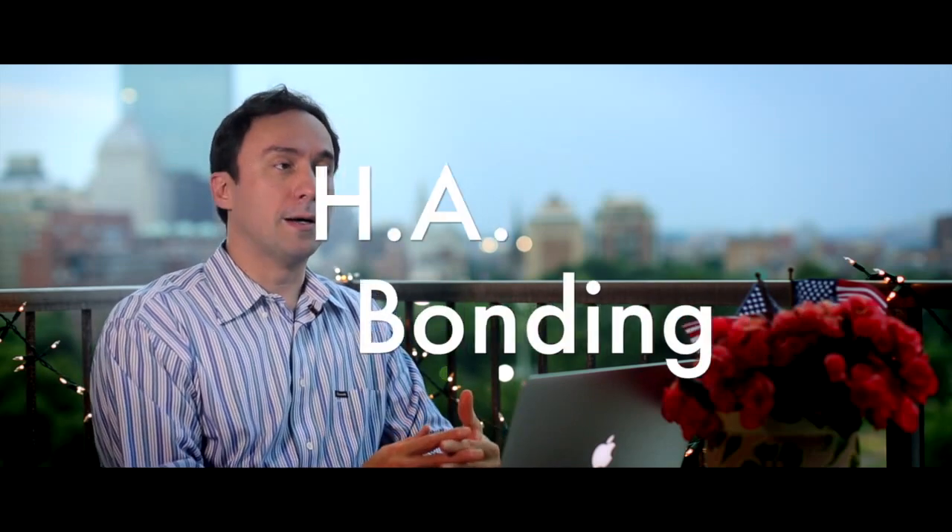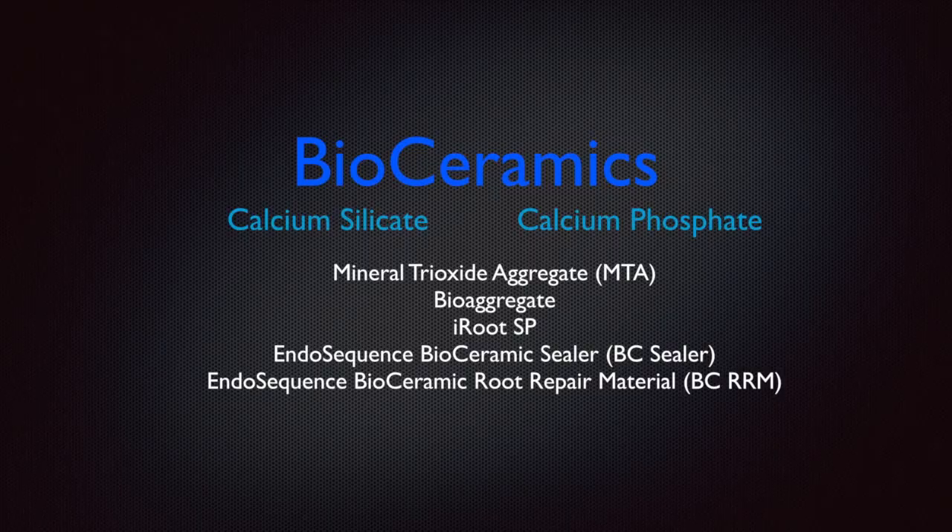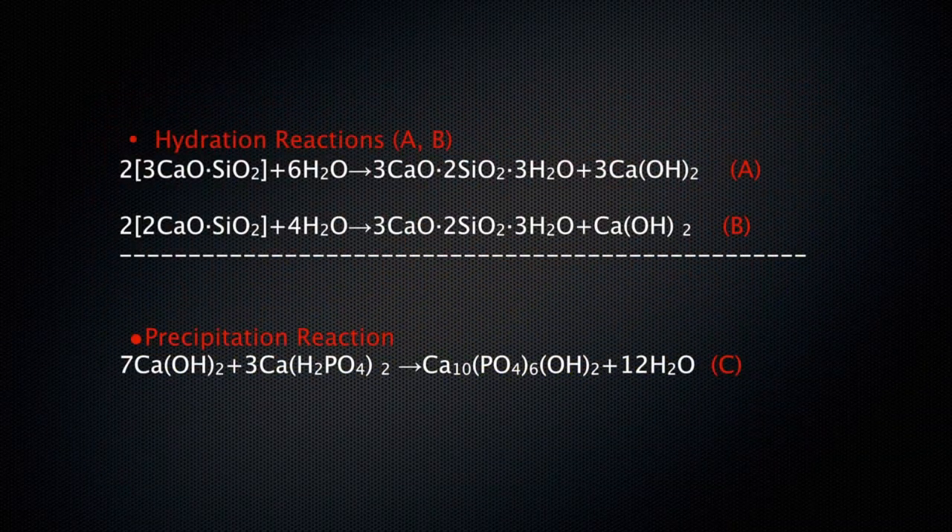That leads me to the recent revolution of bioceramic cements in endodontics, which chemically bond to dentin surfaces through a mechanism of hydroxyapatite bonding and cross-linking between the hydroxyapatite precipitate of the cement and the hydroxyapatite component of dentin itself.